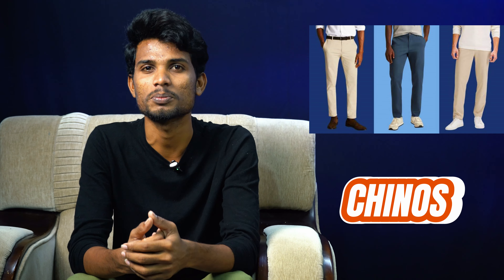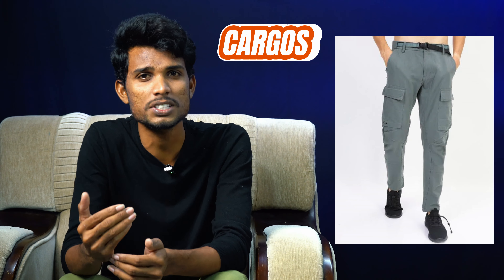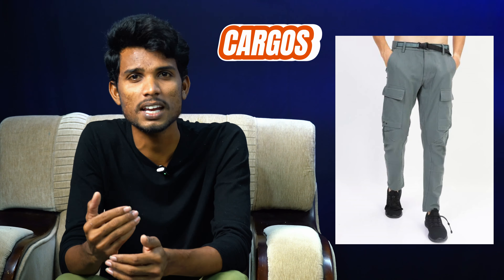We have a lot of people who wear jeans regularly. Next, chinos — we wear a little dignified chinos. Finally, cargos. Cargos are a little unique style and are currently in trend.